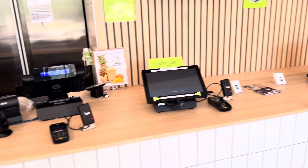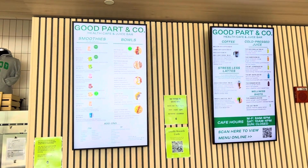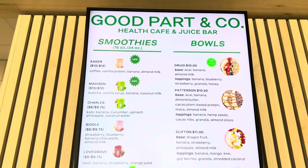You can see we got our signage going here. We have two kiosks, and then we have the regular station where you can come to the register and order. We've got our digital monitors — I designed all these drinks myself.